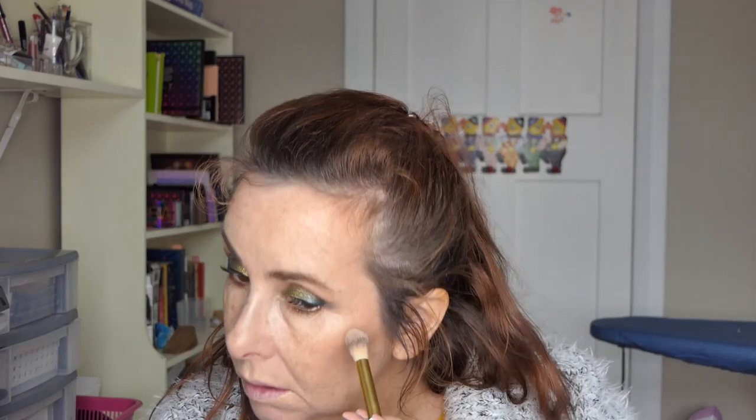I took my Wet n Wild two step mascara with me, and I also brought my Maybelline Waterproof mascara. Depending on what I was doing that day I'd pick which one to use — I used the non-waterproof one most of the time because it wasn't so hot that I went swimming. Because the highlighter from the palette isn't very highlighter-y to me — it's very subtle — I'd go into the cream highlighter and just do a little pop more, and under my brow bone.